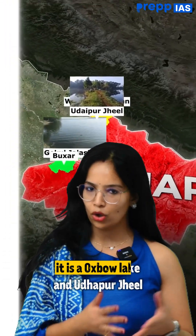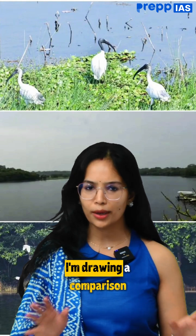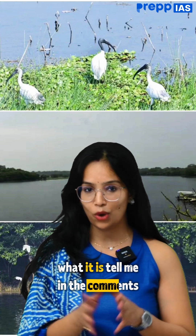Coming to Gokul Jalashai, this is an oxbow lake. And Udhepur Jil is also an oxbow lake. I'm drawing a comparison so that you can understand it better. Both of these are oxbow lakes — let me know in the comments.